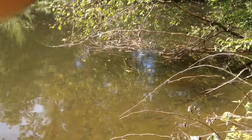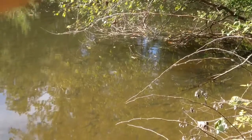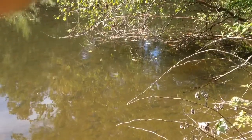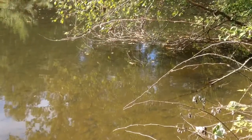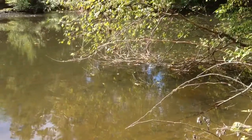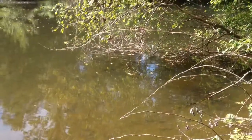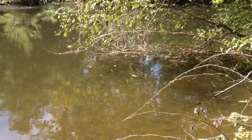If you look down underneath that fallen branch, there's probably about 5, 6, or 8 of them. I don't know if you can see them in this video, but they're in a bad location because you can't cast on the other side of that.